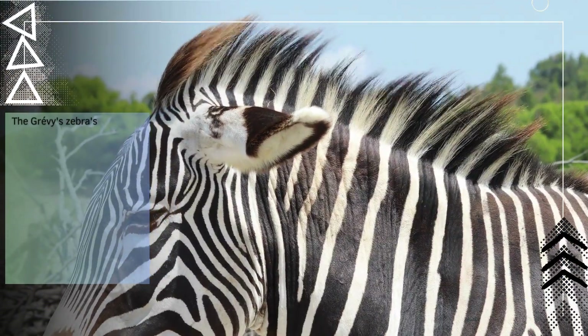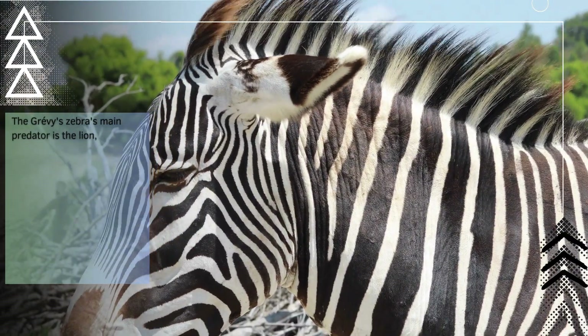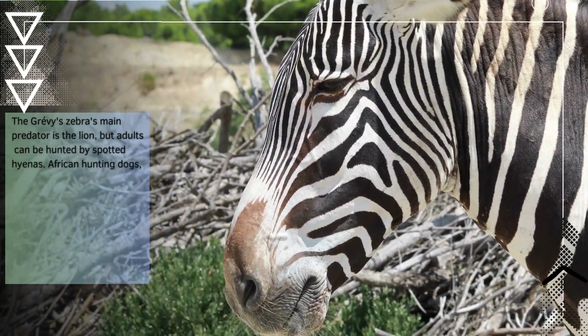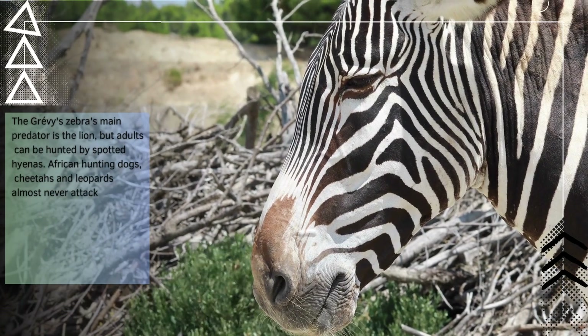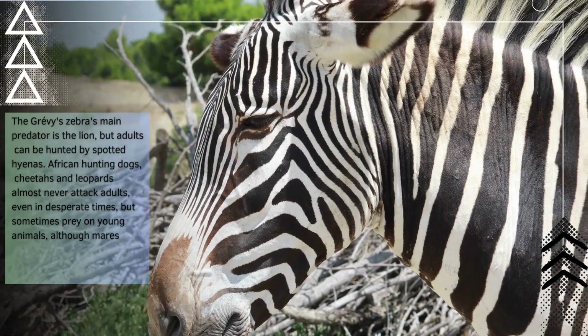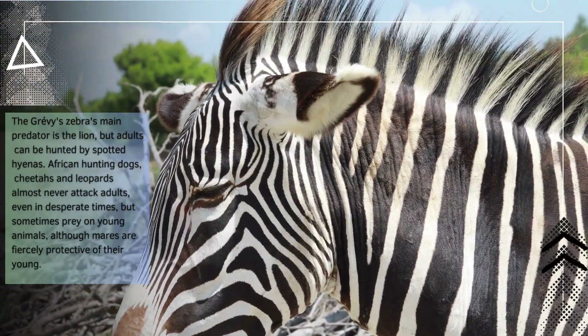The Grievous zebra's main predator is the lion, but adults can be hunted by spotted hyenas. African hunting dogs, cheetahs, and leopards almost never attack adults, even in desperate times, but sometimes prey on young animals, although mares are fiercely protective of their young.